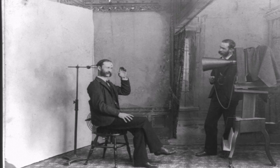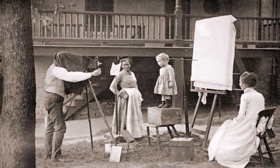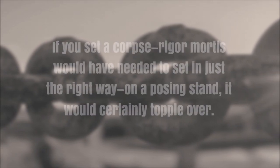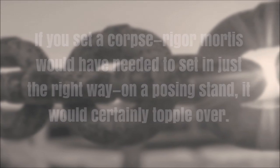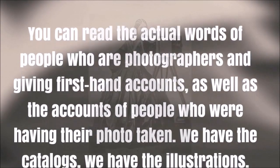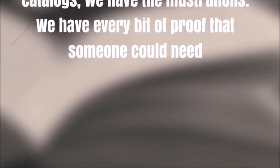Posing stands, Zahn explains, are similar to microphone and guitar stands. Though they're made of cast iron, they're not particularly sturdy or heavy, weighing perhaps 20 or 25 pounds. More damningly, they're not counterbalanced. "They weren't made for or sturdy enough to actually hold up the weight of a dead body," Zahn says. "If you set a corpse, rigor mortis would have needed to set in just the right way. On a posing stand, it would certainly topple over." You can read the actual words of the people who invented the stands and how they were used. You can read the first-hand accounts of photographers as well as accounts of people who are having their photo taken. We have the catalogs, the illustrations — we have every bit of proof that someone could need.